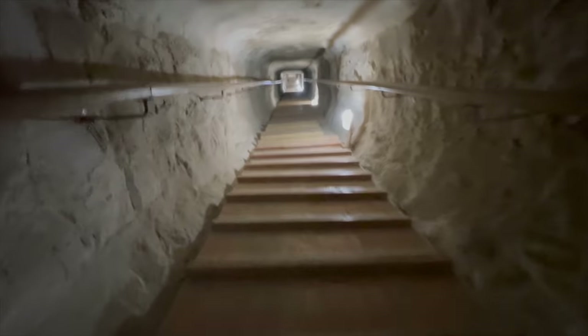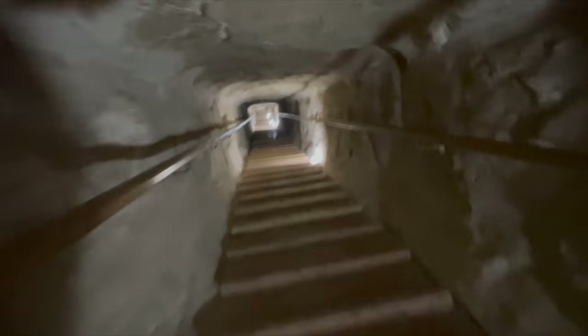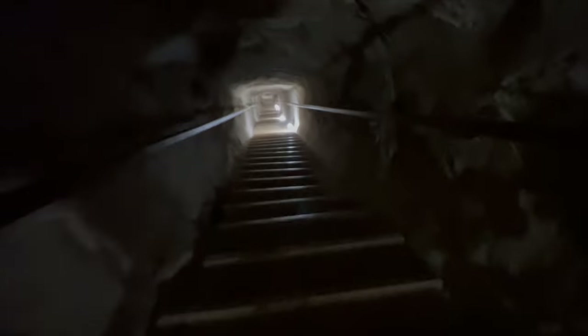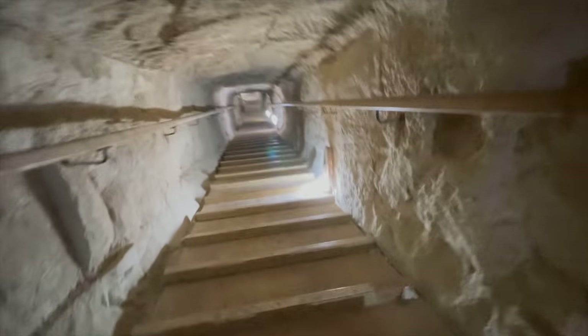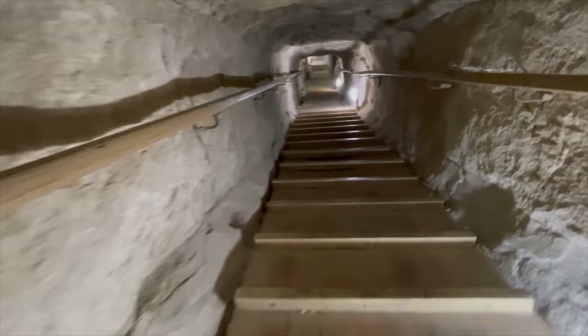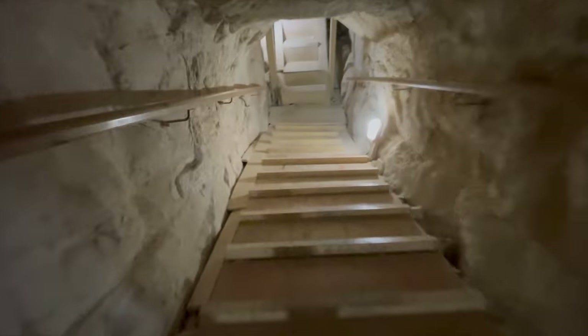Oh my god, this is nuts. I'm at the halfway mark, feeling the legs. Look at this — are we into bedrock yet? I mean, look at the lines. Just take a second to see the precision. I'm walking through a tunnel of huge stones pieced together with incredible accuracy.